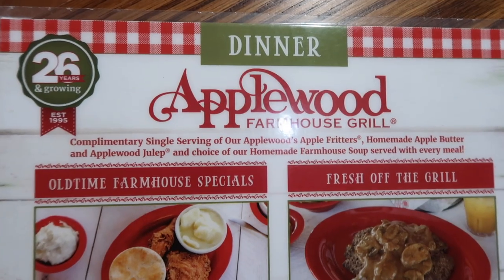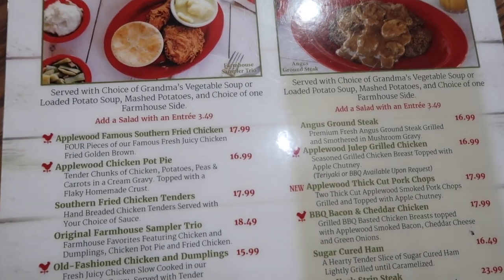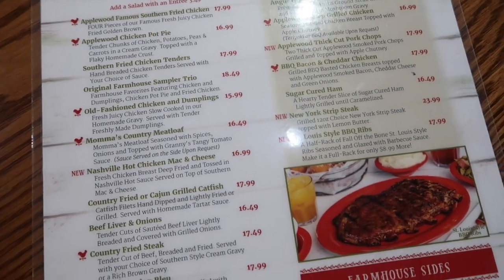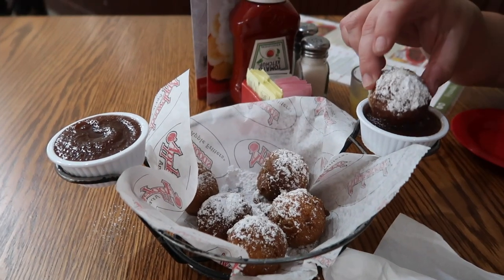I'm excited about the julep juice — it's like pineapple and orange and lemon. It's like a mild orange juice, not tart, super sweet, refreshing. I love the little cup! The menu has fried chicken, pot pie, chicken tenders, chicken and dumplings, meatloaf. Erin's getting the Nashville hot chicken mac and cheese. And these apple fritters we need to try right now — apple butter. Get your napkin ready!